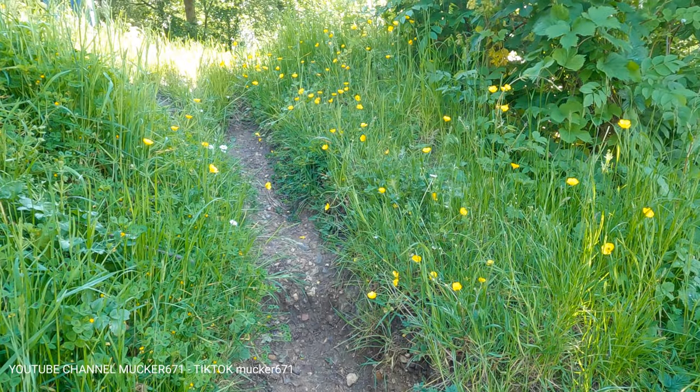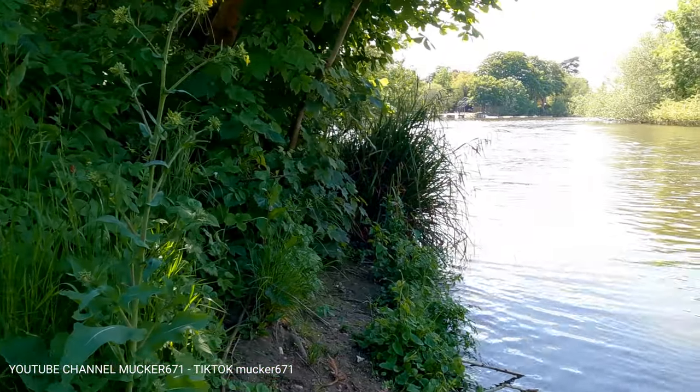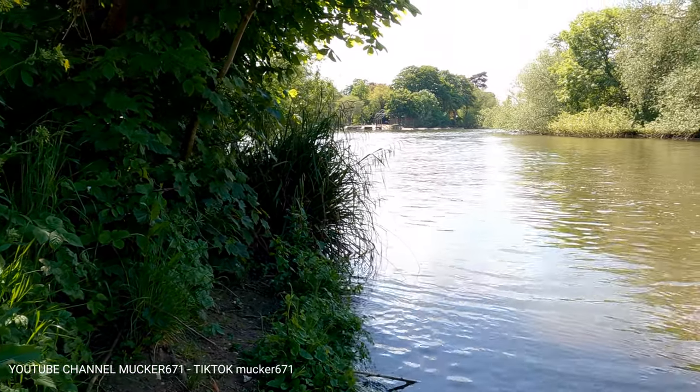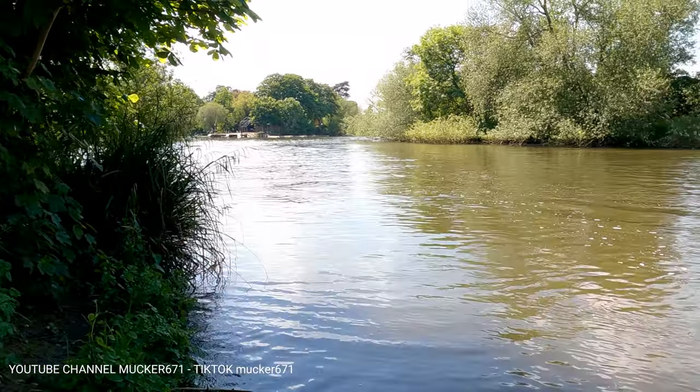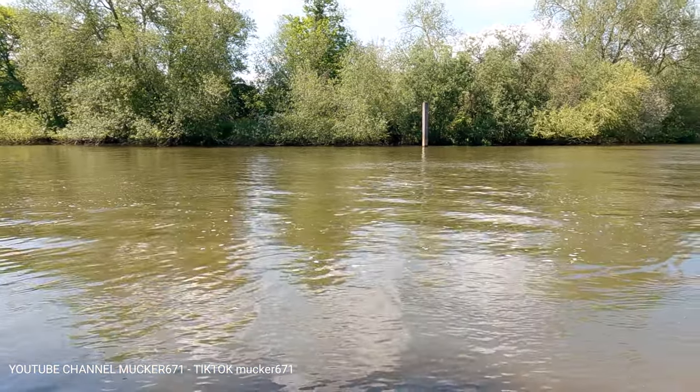This swim is one of the first that are really sort of beachified in the summertime especially. You gain quite a bit of shoreline at the height of summer with the low water levels.